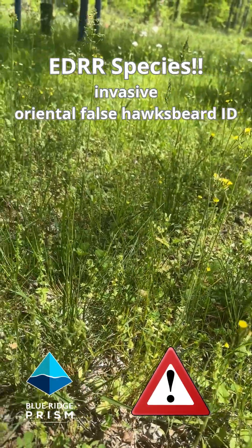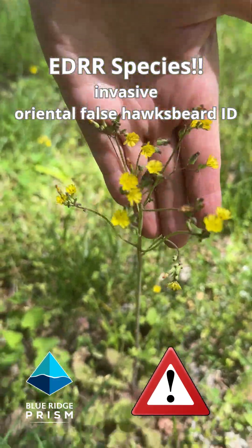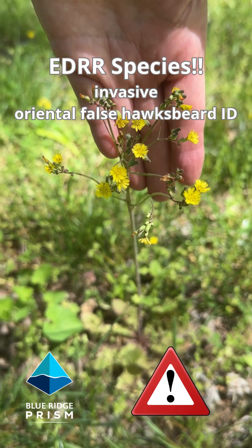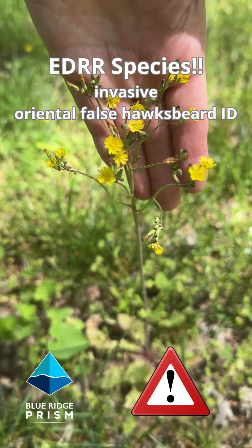This is all invasive oriental false hawksbeard. If you see it, you want to get on top of it fast, because it spreads like crazy.